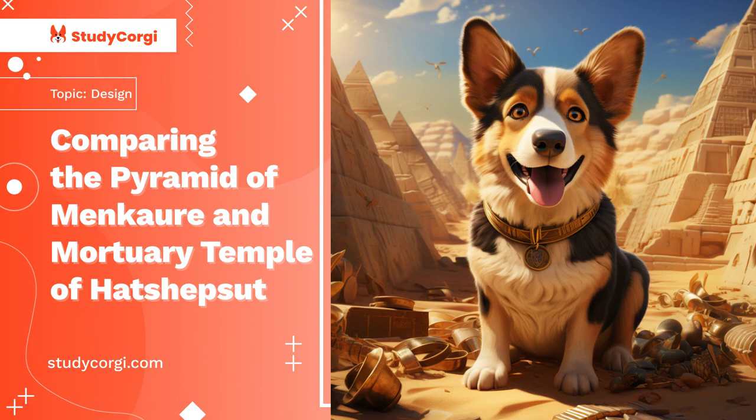The Temple of Hatshepsut is a mortuary temple dedicated to Pharaoh Hatshepsut and the god Amun-Re. This structure is cut right into the rock and has three terraces located at different levels and connected by ramps. The reliefs of each terrace told about some events or were dedicated to existing people as well as deities. A long valley of the queen's sandstone sphinxes led to the lower terrace, which was decorated with falcons.